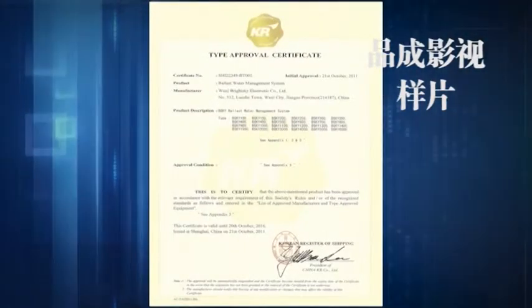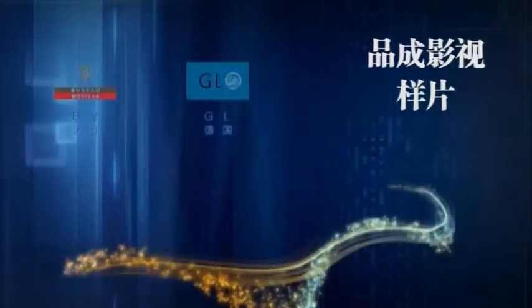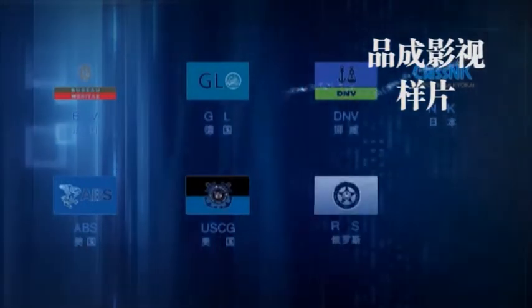To date, the BSKY ballast water management system has achieved type approval and certificates from the China government, CCS, and KR, and is also published on the IMO website. More certificates from additional classification societies are in process.